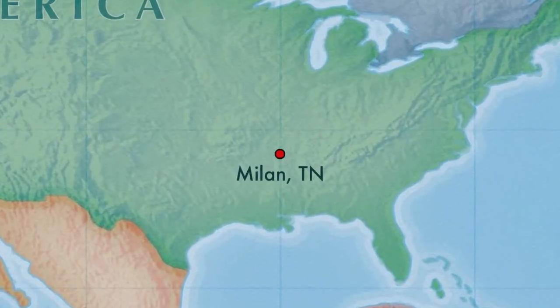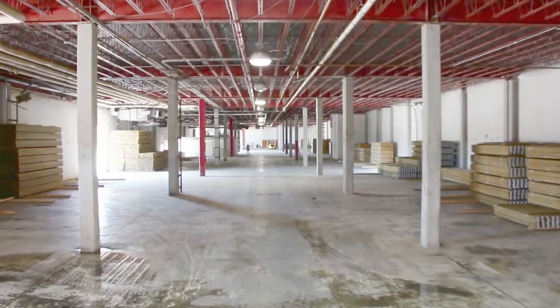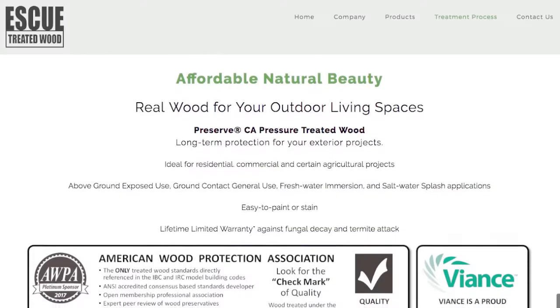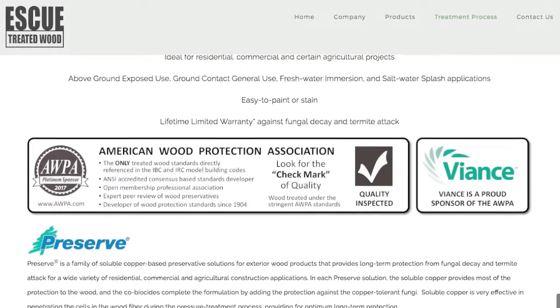A central location, a large dry storage facility with a solid concrete pad, a closed loop environmentally responsible treatment facility, and a lifetime warranty.